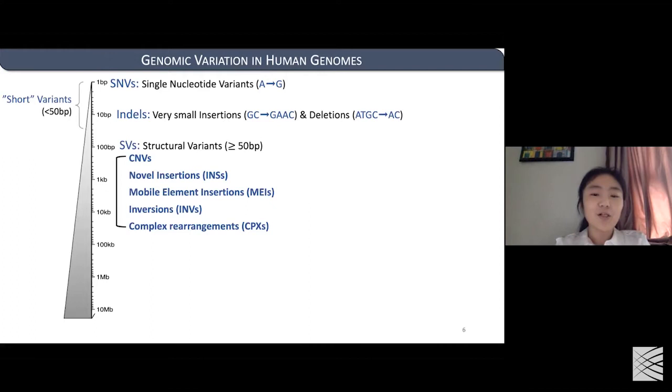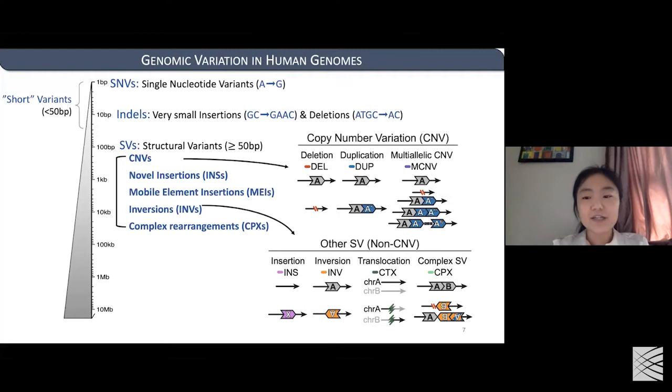Except for short variants, there's also a whole spectrum of large structural variations — rearrangements of genomic sequence that are 50 bases or above. There are diverse subclasses of structural variation, such as copy number variations including deletions, duplications, and multiallelic CNVs where different people carry different copy numbers. Other SV types include insertions, mobile element insertions, inversions, and more complex interchromosomal translocations and complex SVs involving two or more pieces of DNA.